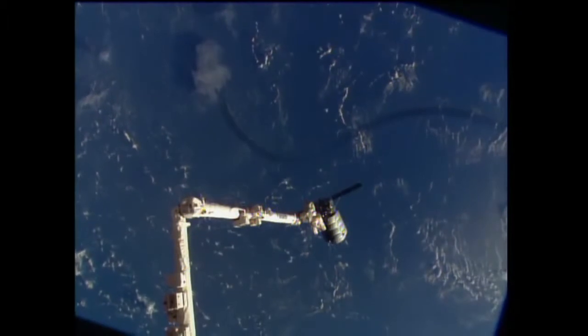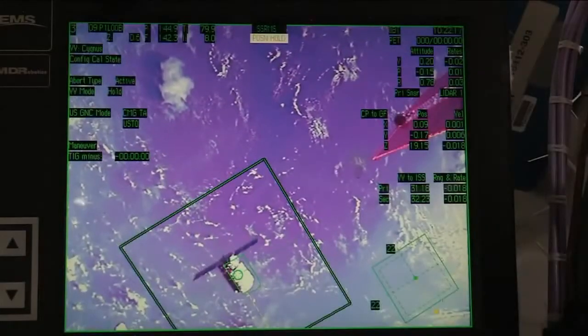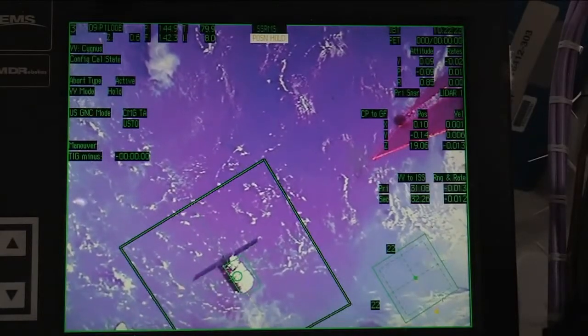And the team here holding at 30 meters. They're confirming that the vehicle has reached this extra hold point. This is where it will sit for a little bit while they take a look at the data. They'll do another no-go poll here shortly for it to proceed beyond 30 meters.